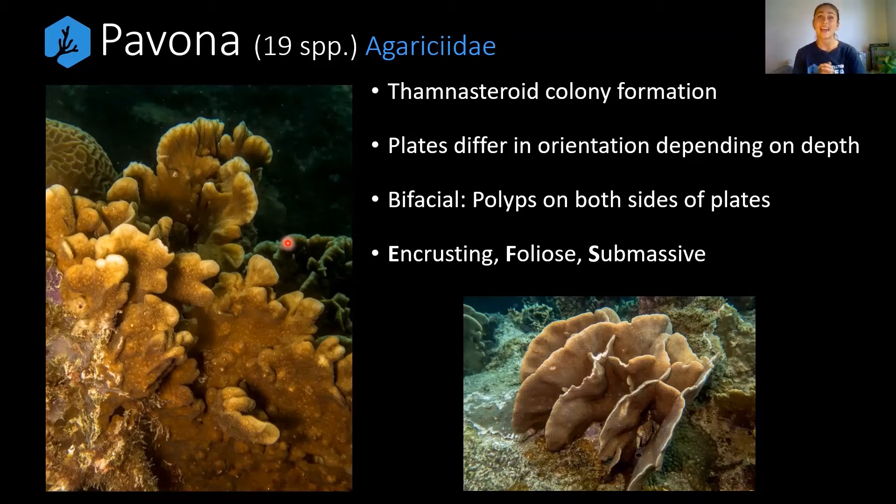What's interesting with Pavona is that they can differ in their orientation depending on where they're located in the water column. In shallow water, the plates tend to grow more vertically, as seen in the photos here, because they don't need to maximize sun exposure — they already have enough. But if placed deeper in the water column where less sunlight penetrates, they may start growing more horizontally to maximize their exposure to the sun. They're essentially swapping the direction of their solar panels to max out on sunshine — which is very cool.